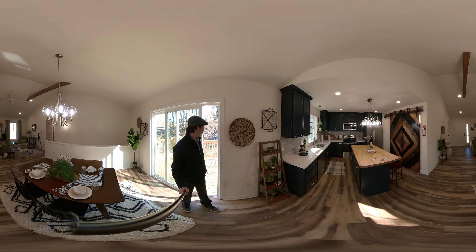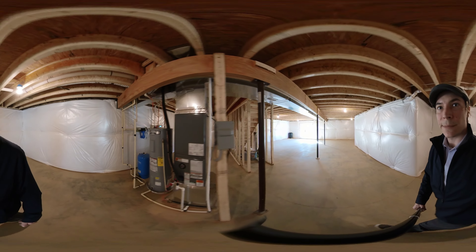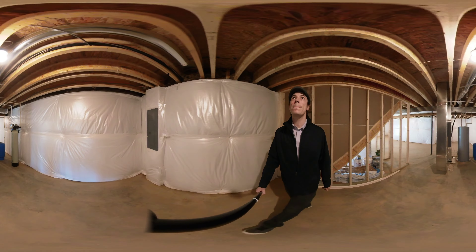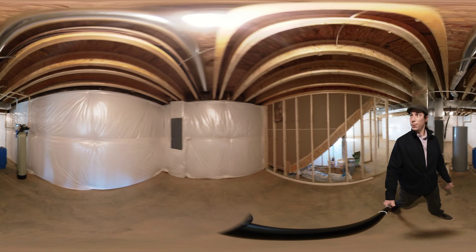Now we're going to go downstairs. Please feel free to pause the video at any point in time and look around. Water softener over here — brick box.